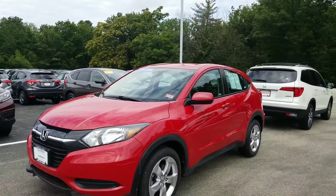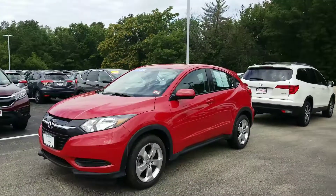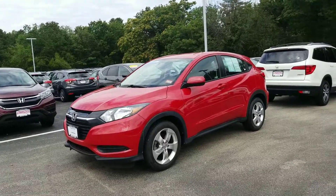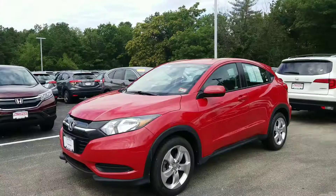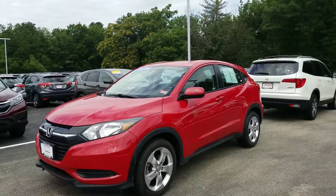The HR-V is kind of a unique cross between a Honda Civic, a CR-V, and a Honda Fit. By that I mean it uses the Honda CR-V's all-wheel drive system, it uses the 1.8 liter motor that we've had in the Civic for years, and on top of that it has the versatility that the Honda Fit has to offer as well.